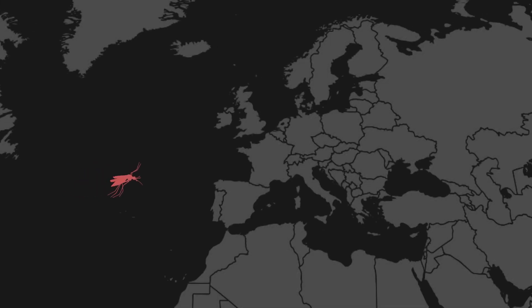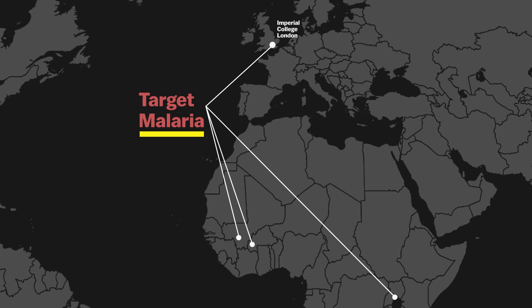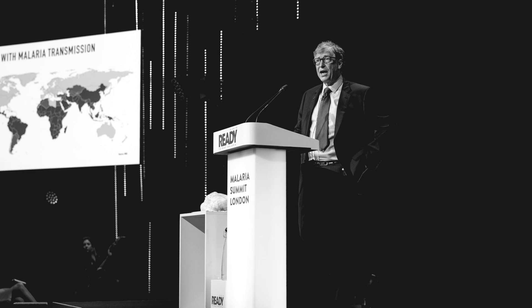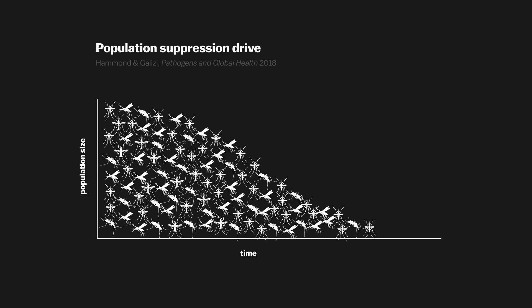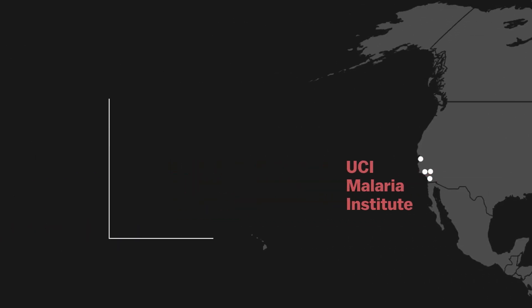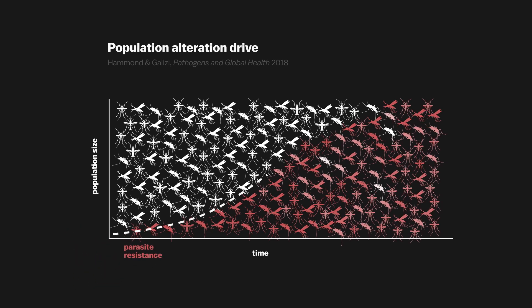There are two broad approaches to malaria mosquitoes. The team at Imperial College is part of an international group called Target Malaria, funded mostly by the Bill and Melinda Gates Foundation, and they're aiming to use gene drives to suppress mosquito populations — their drives spread female infertility or prevent females from being born. Then there's a team at the University of California institutions developing a gene drive that alters rather than shrinks the mosquito population: it spreads genes that make mosquitoes resistant to the malaria parasite, so they don't transmit it between humans.